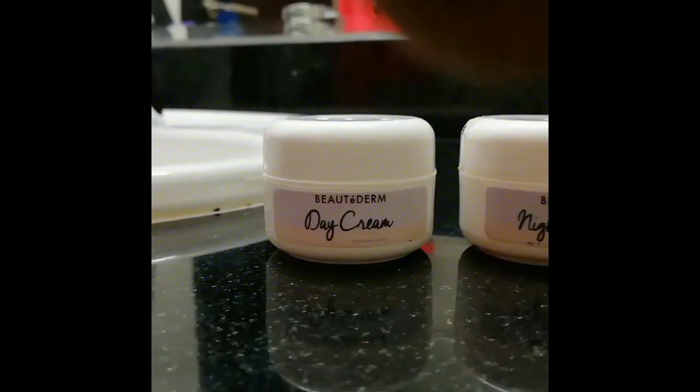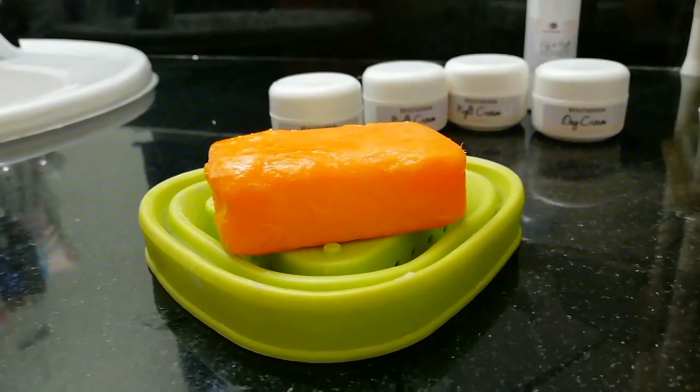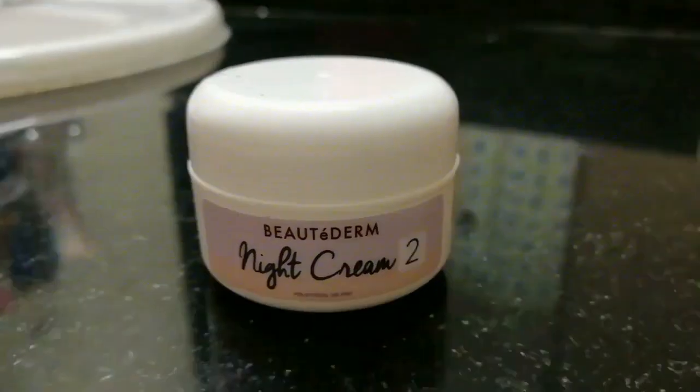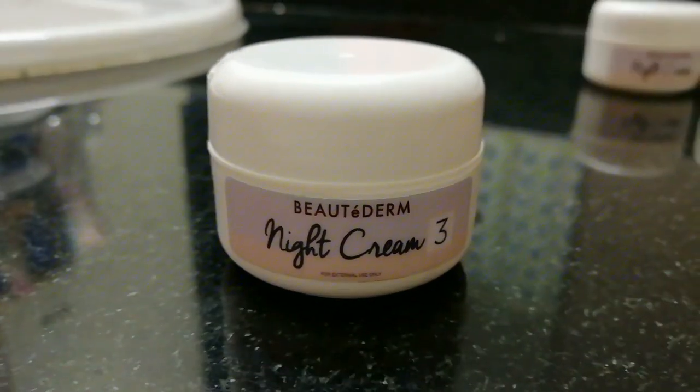And at night, I'd wash my face again with my face wash, and then the papain soap, and then the toner, then go straight to night cream number one. After five minutes, go to night cream number two. And then after five minutes, go to night cream number three.